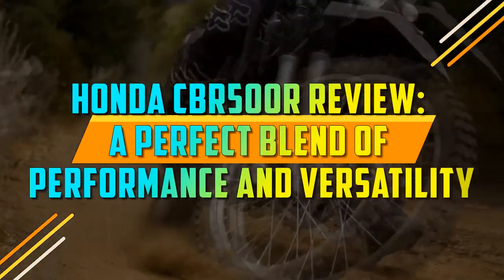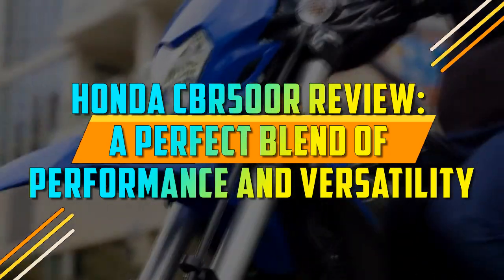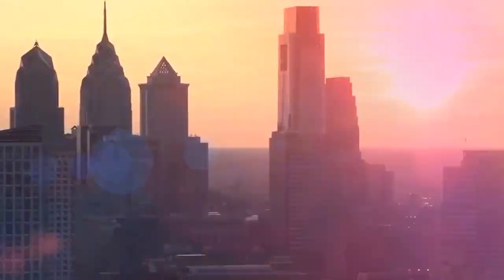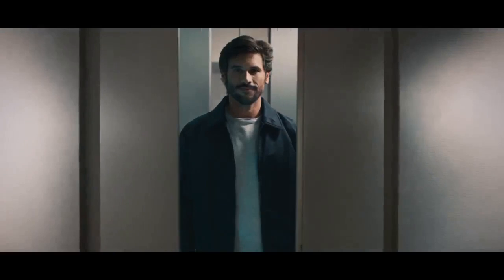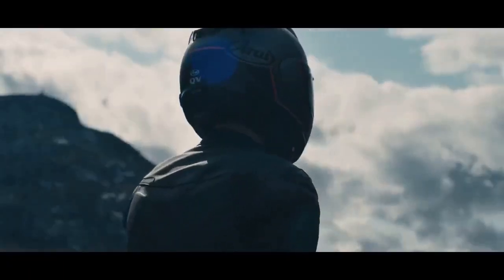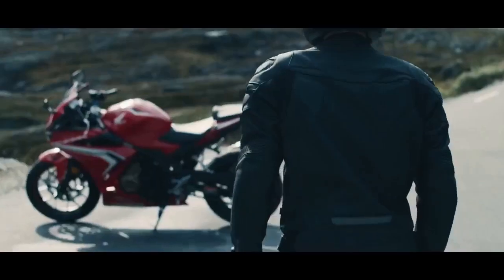Honda CBR 500R Review: a perfect blend of performance and versatility. The Honda CBR 500R has long been a favorite among motorcycle enthusiasts, thanks to its well-balanced combination of power, style, and affordability.